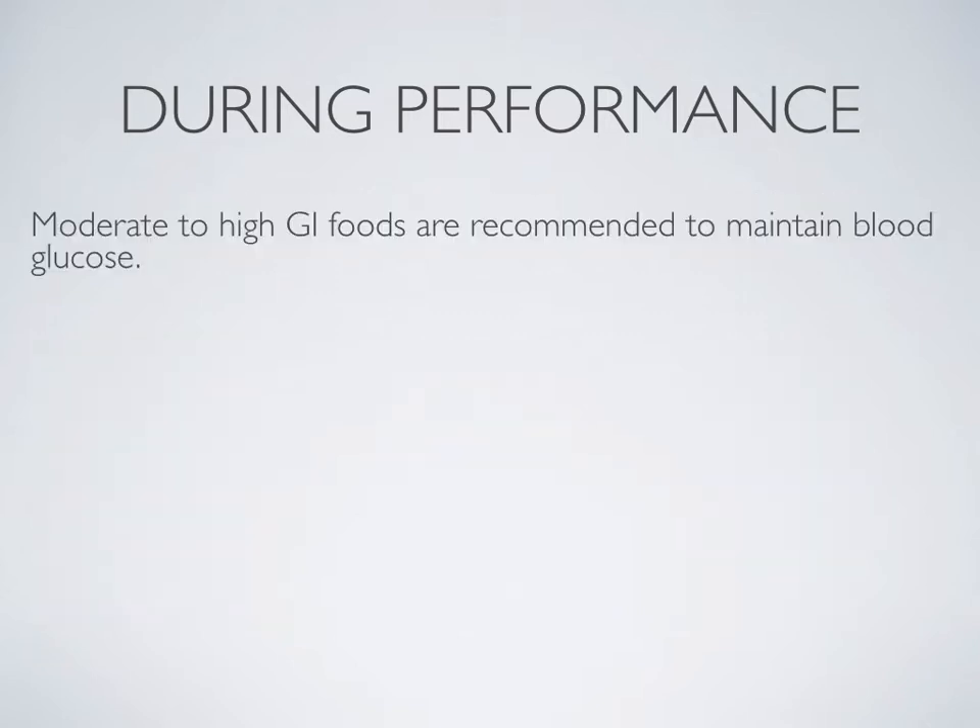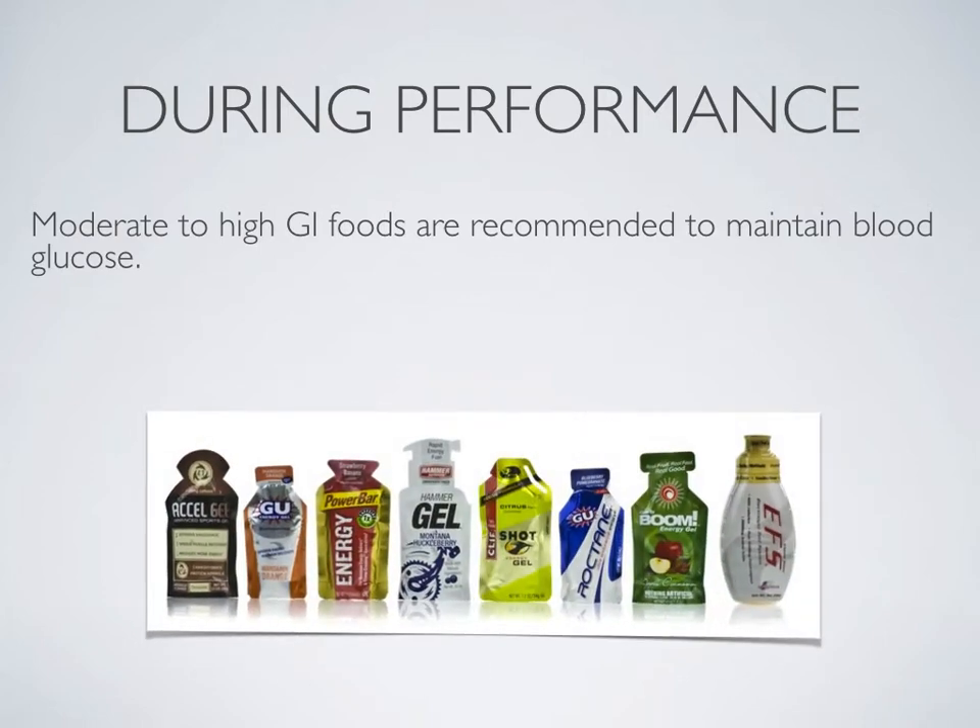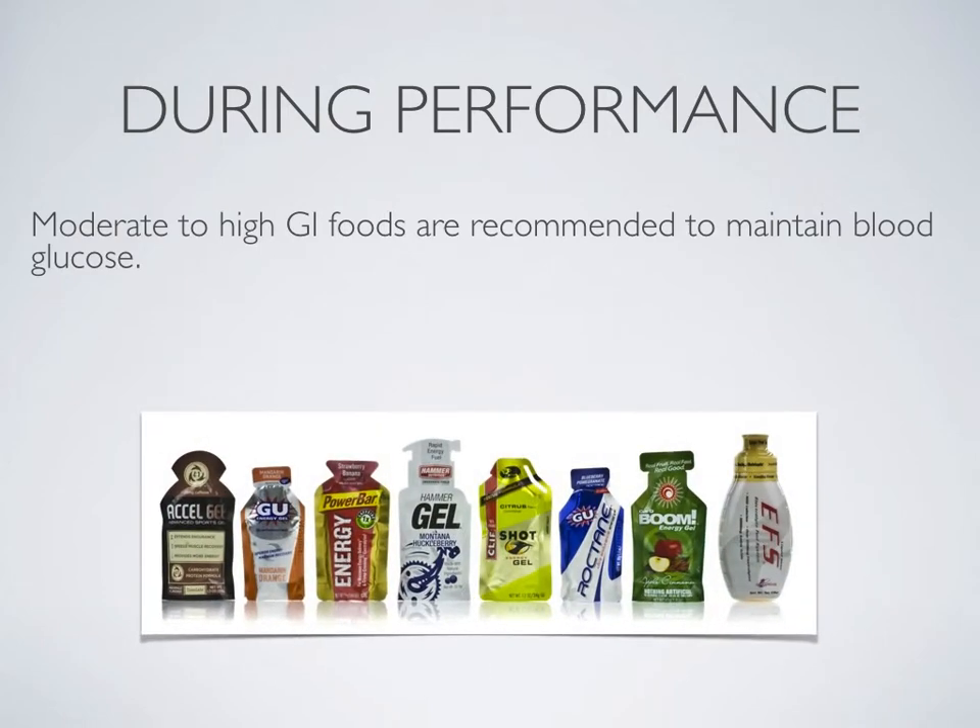Moderate to high glycemic index foods are recommended to maintain blood glucose. Unlike pre-performance nutrition, where low glycemic index foods were required to ensure a moderate and sustained release of glucose into the blood, high glycemic index foods release glucose a lot more quickly. This allows the body to make use of glucose rapidly during performance to produce energy and allow the athlete to continue to produce ATP.